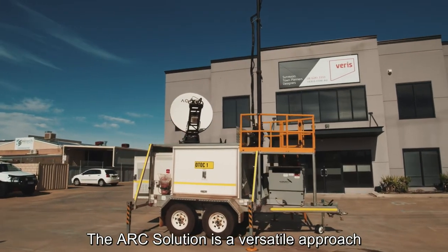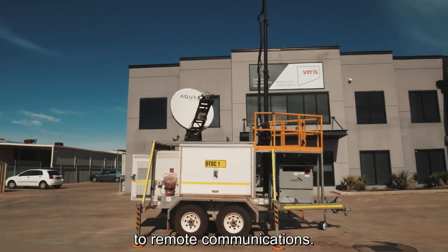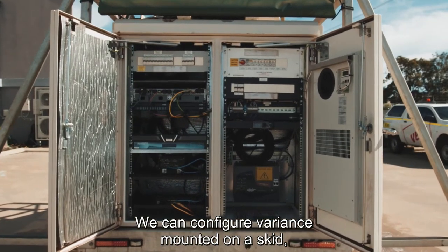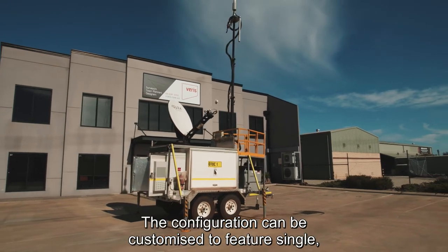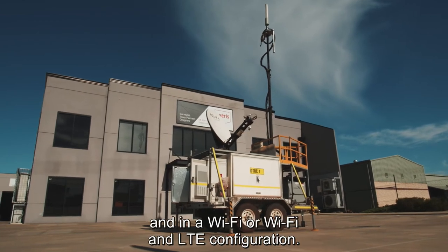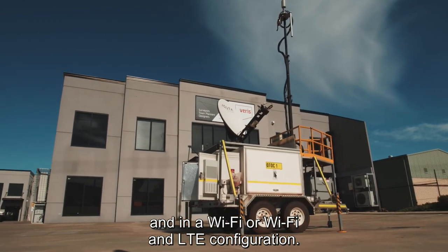The ARC solution is a versatile approach to remote communications. We can configure variants mounted on a skid or trailer. The configuration can be customized to feature single or redundant satellite backhaul, and in a Wi-Fi only or Wi-Fi and LTE configuration.